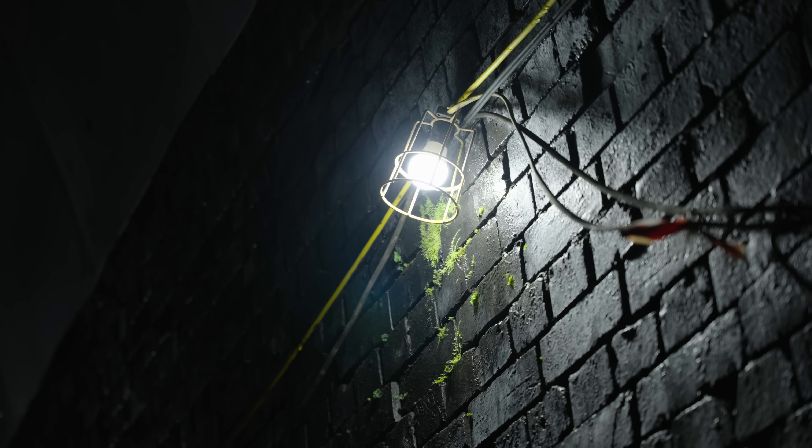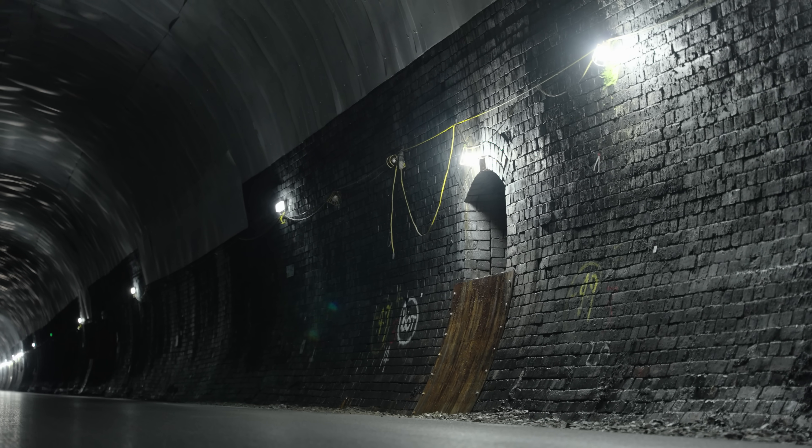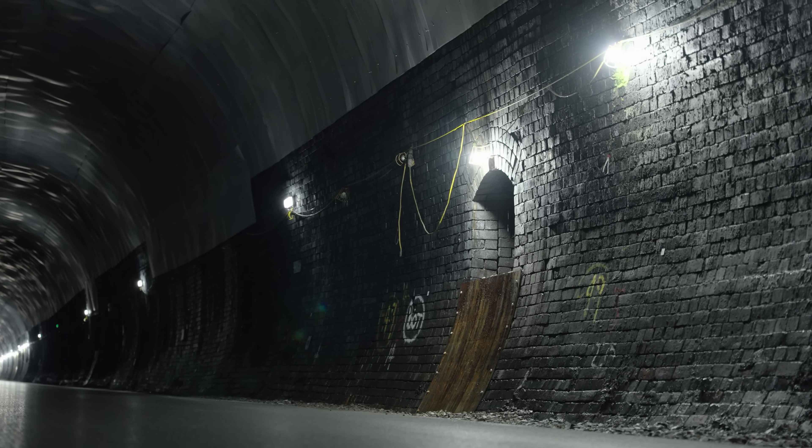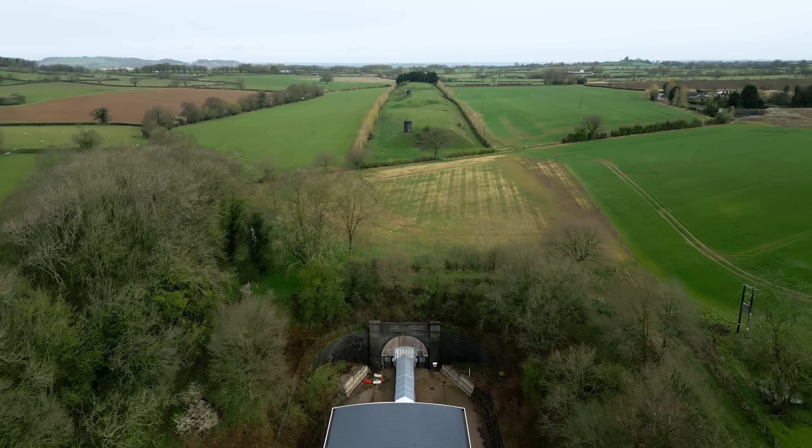When we first enquired about repurposing Catesby Tunnel, it was totally derelict. They ripped up the track, they'd taken away the ballast, they'd destroyed the drainage — so at the far end, the tunnel was actually knee-deep in water. There were no facilities or utilities here. There were bats living within the tunnel that we had to tread carefully around, and at the far end they've actually got their own bat hotel.